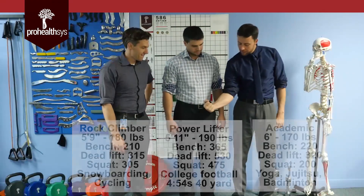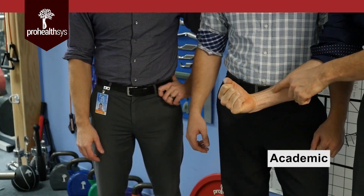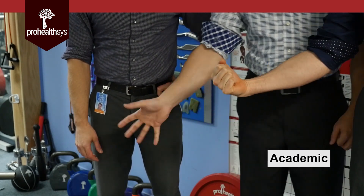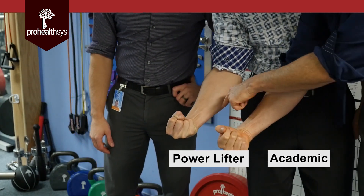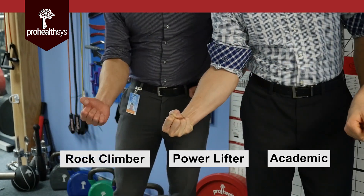First I'll show us a standard academic forearm, and this discussion will really be about the tendons on these forearms. That's a normal academic forearm right there where you can see the tendons coming down. We'll get our power lifter to come in here and show us his forearm — you can see fairly good definition on his tendons as well, a lot more muscle mass. And then if we get our rock climber, now you're going to see a big difference right there.